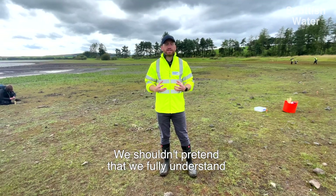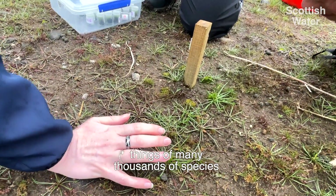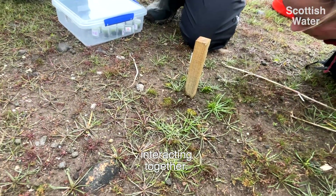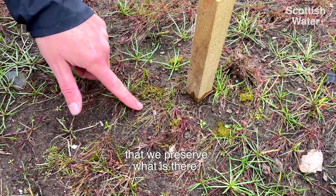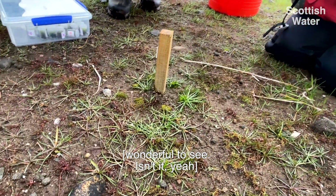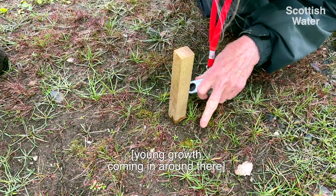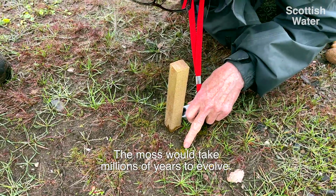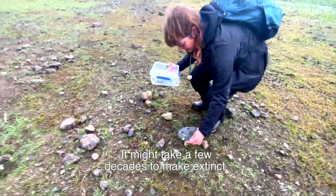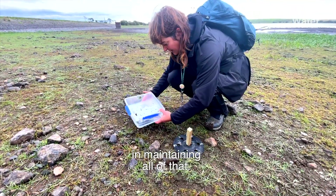We shouldn't pretend that we fully understand ecosystems — they're extremely complex things with many thousands of species interacting together. We should always take the principle that we preserve what is there. And you can see here this whole young growth coming in. The moss would take millions of years to evolve but might take only a few decades to make extinct, so there's real value in maintaining all of that.